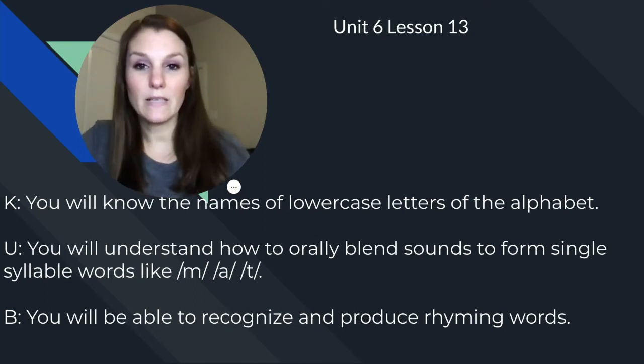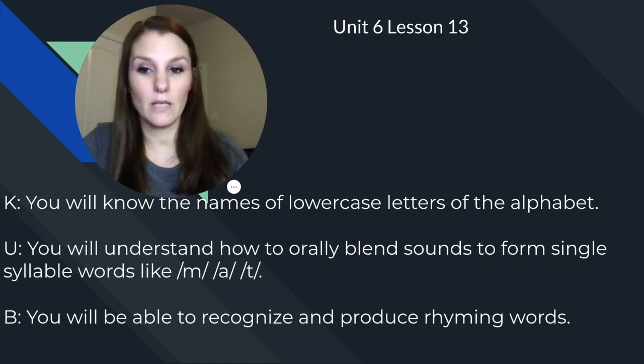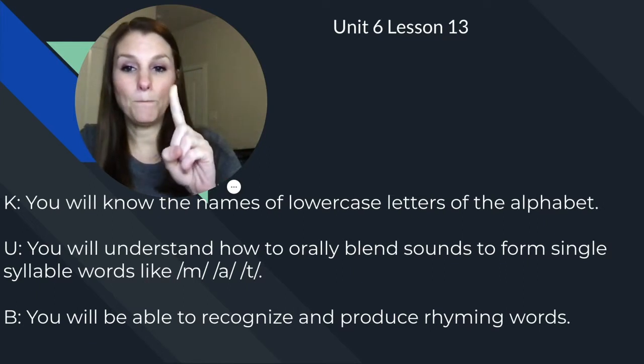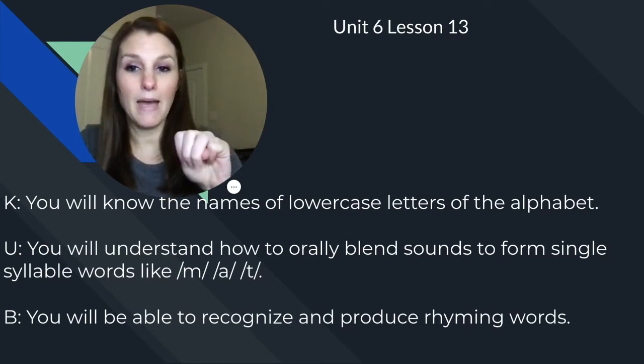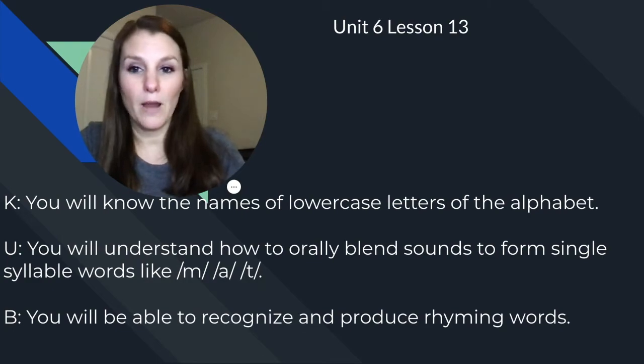Hi, Keeble Cubs. It's Mrs. Kerrigan, and today we're going to continue practicing our language arts skills. The goals for today are that you will know the names of the lowercase letters of the alphabet. You will understand how to orally blend sounds to form single syllable words, like m, a, t — mat. And you will be able to recognize and produce rhyming words.